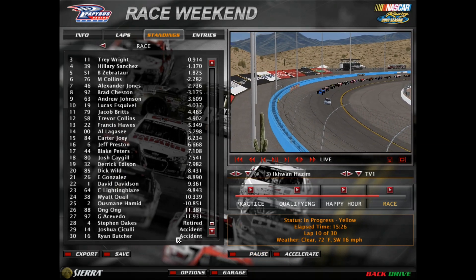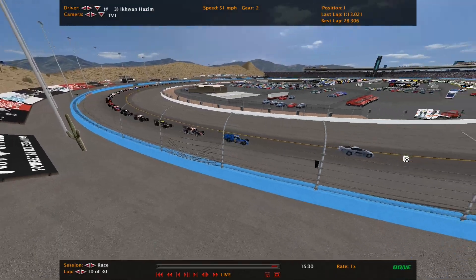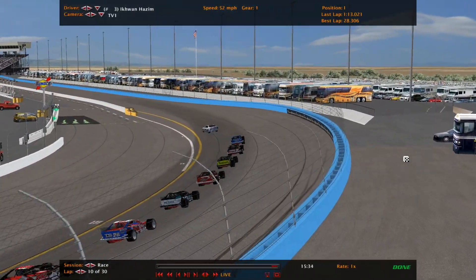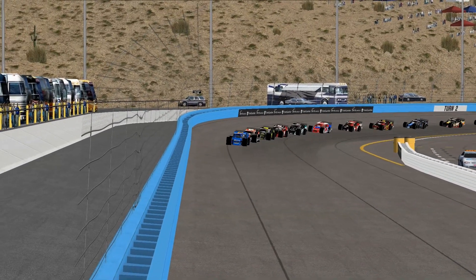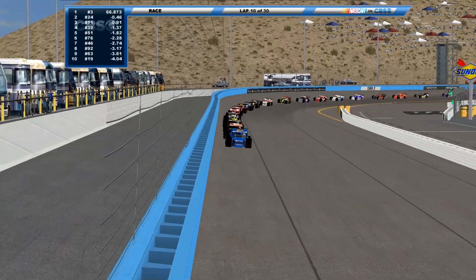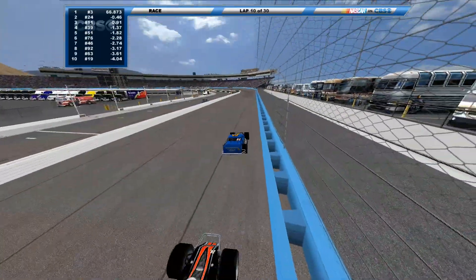So we've got three cars out: Steppen Oaks, Strauss Sicilian, Ryan Butcher. Another bad finish for the four team — they have still yet to score a top-10 finish. Their average finish is 24.11. The season's almost over; they've got six races left.